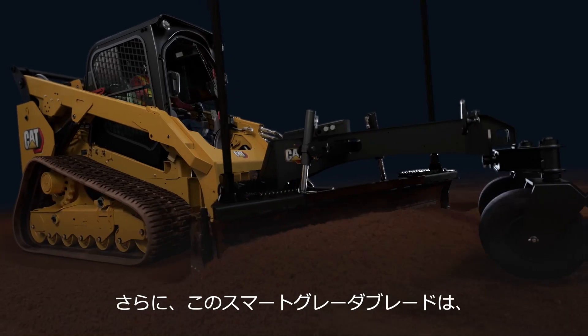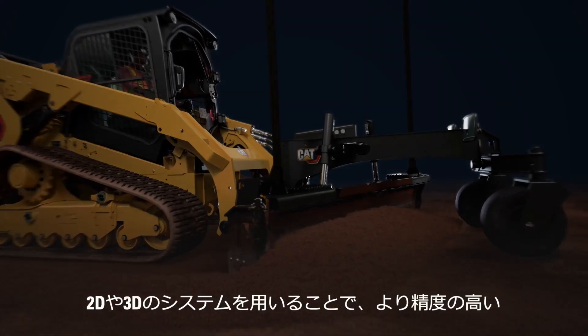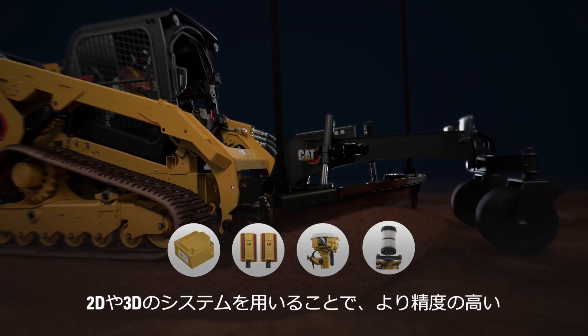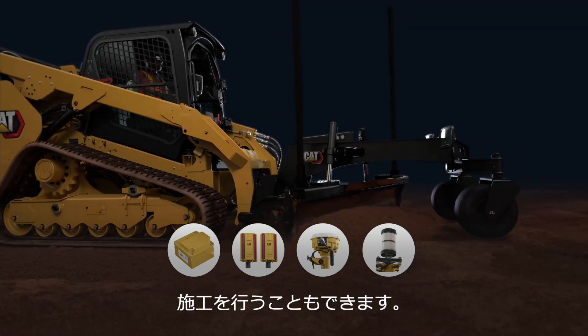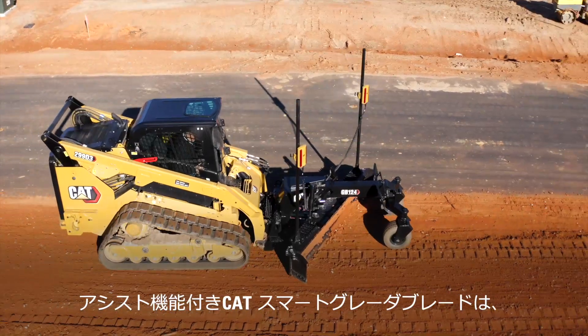The Cat smart grader with assist also allows you to easily add Cat 2D or 3D external reference systems for even greater grading accuracy.